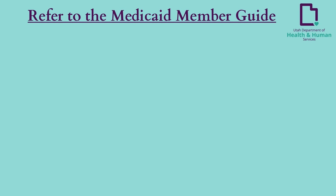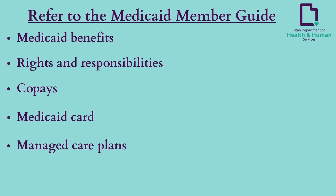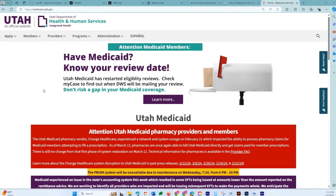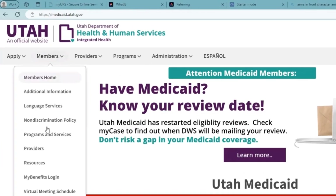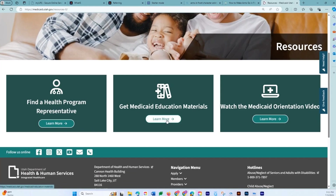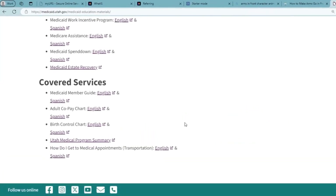Referring to the Medicaid member guide — become familiar with the Utah Medicaid member guide. This guide helps to explain your Medicaid benefits, rights and responsibilities, copays, Medicaid card, managed care plans, and well-child exams. This guide can be found on the Utah Medicaid website at medicaid.utah.gov. Hover over the Members menu and select Resources. Under 'Get Medicaid Education Materials,' click 'Learn More' under covered services.